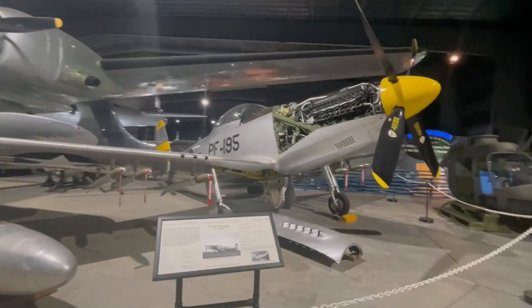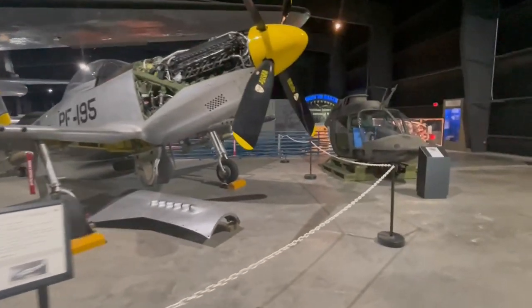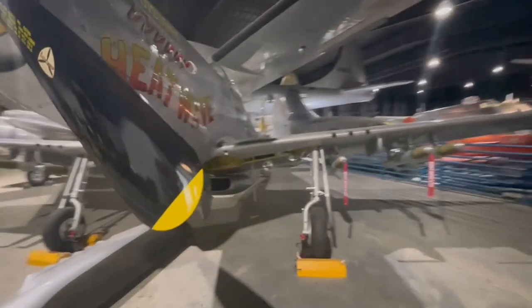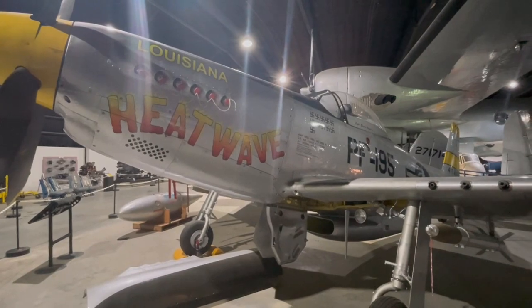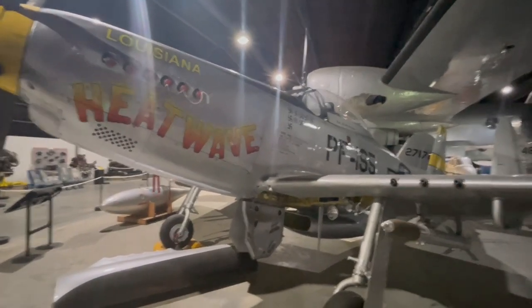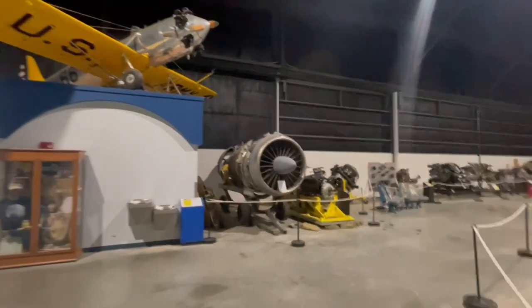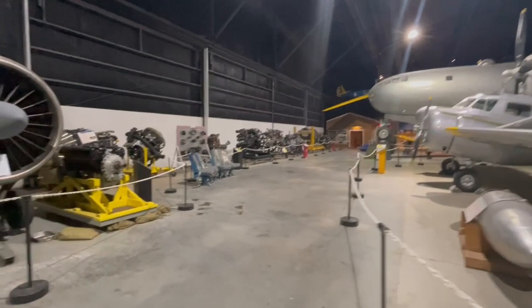This is the P-51H Mustang. On the other side here you'll see the walk-to — it actually has the swastikas on it of its downed pilots. This one is called Heat Wave, Captain Claude Crenshaw, and he's got 11 kills. If you've been paying attention to my YouTube pages, you'll know that you only needed six kills to become an ace. So this man was an ace and then some.